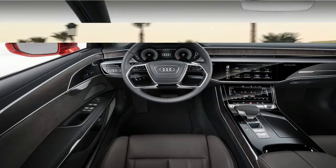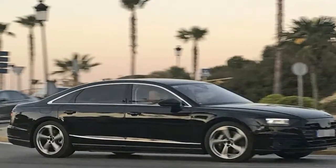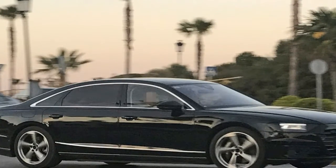To go along with this, the A8 gets a revised suspension system that includes all-wheel steering and active suspension.